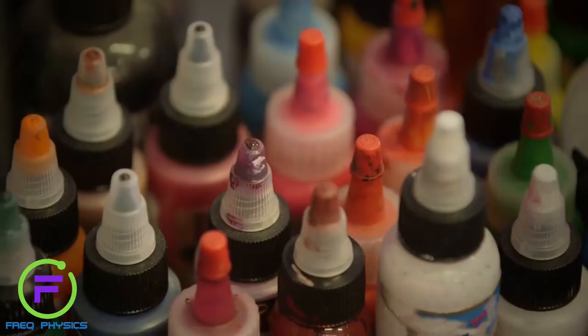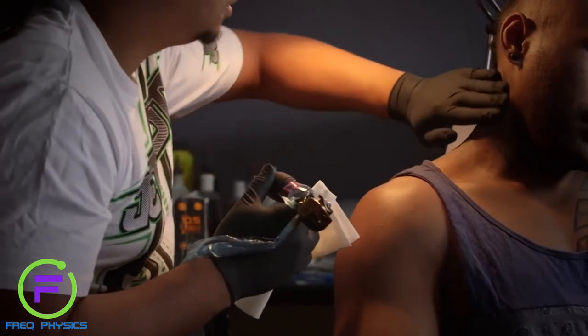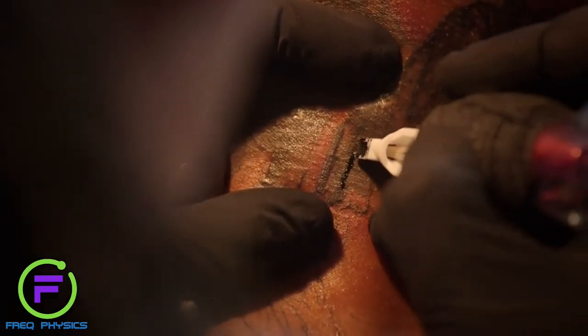A tattoo is balls of ink that are injected into the superficial layers of the skin, and these balls of ink are captured by immune cells. They're stored in those immune cells, but the balls of ink are too big for those immune cells to digest and carry away, so they get stuck in the skin inside these immune cells called macrophages.